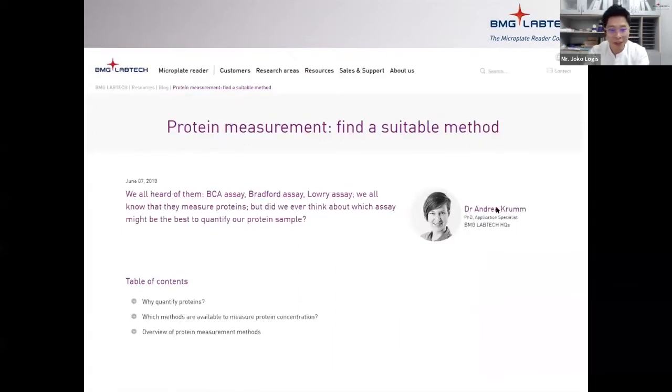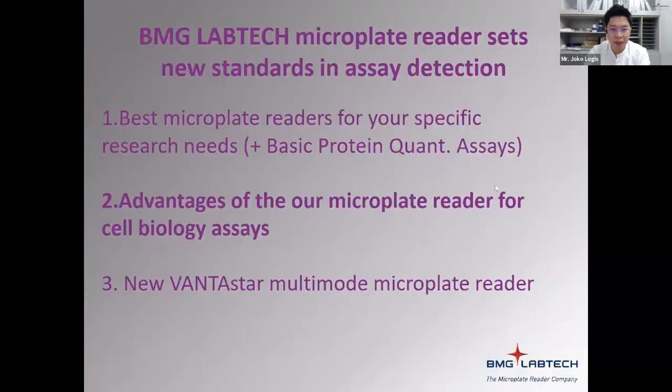We also have a blog post on protein measurement, because a lot of people are sometimes confused about which method to use. I'll share the link in the chat. So that covers the reader range briefly and some of the common absorbance methods used for protein quantification. Next, I'll talk about our other readers and some of the applications people typically use.